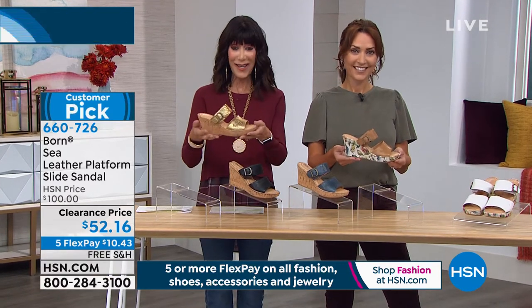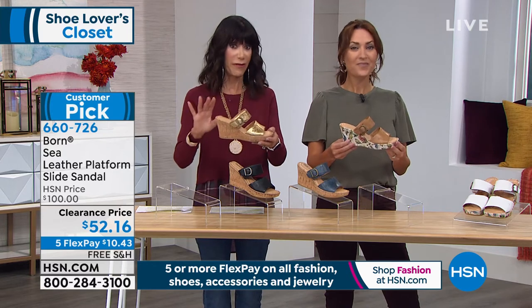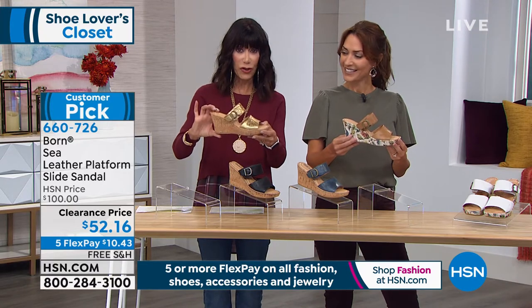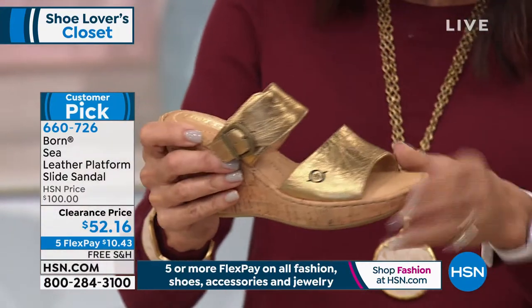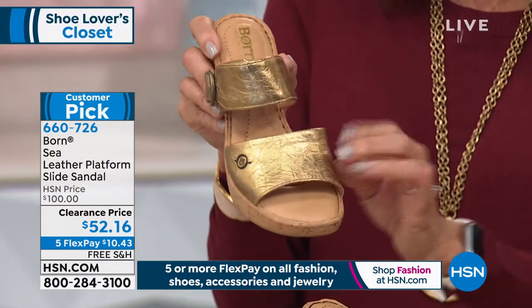Seven stars at HSN.com - you love this sandal. This has been the most loved of any of the sandals we have done with Born. Looking at the heel, it is actually three and a quarter inches, and of course a lot of adjustability. This one is in that stunning gold and it has almost like a crinkle look to it.